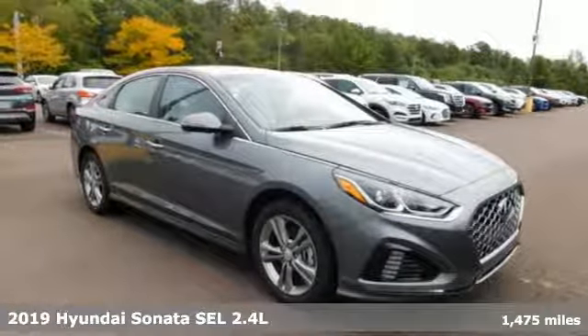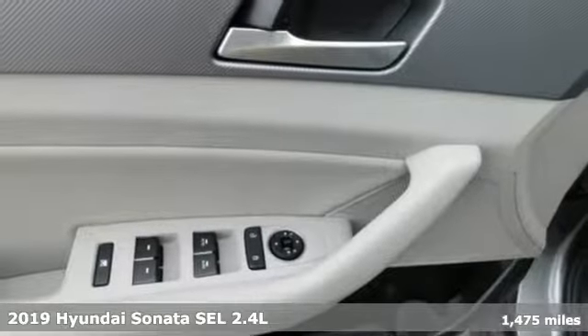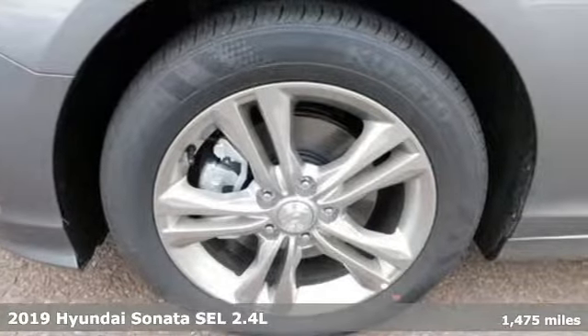Here's a new 2019 Hyundai Sonata. Challenging convention to find a better way, it's the Hyundai way. Plus, it offers an exciting list of features.